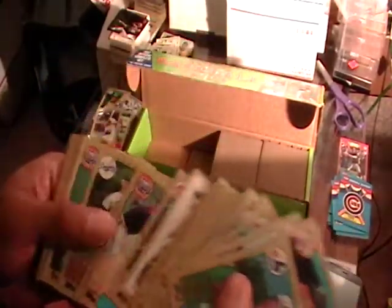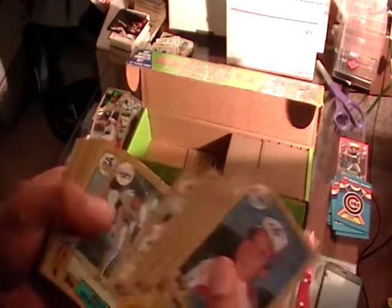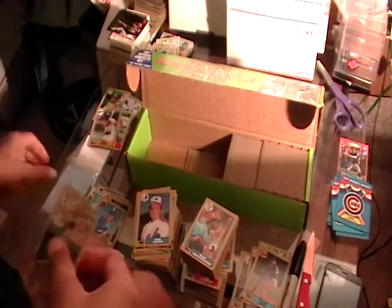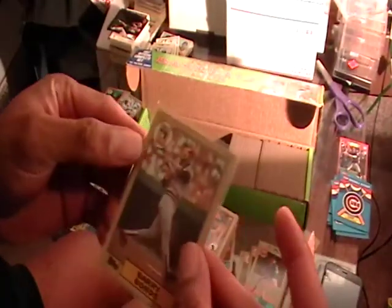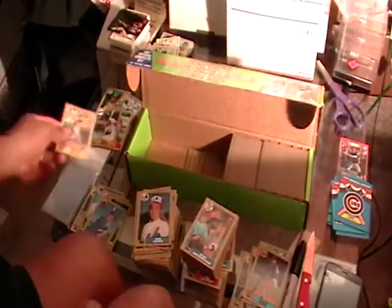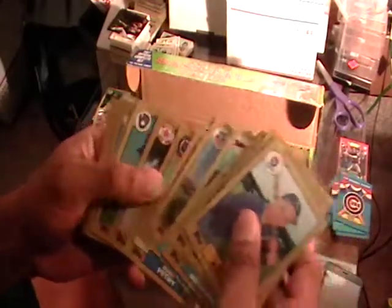I did an Orel Hershiser lot video on the other channel. Okay, there is the Bonds — we got to protect Bonds. Bonds is in excellent condition by the way. It's a little off-centered — more on that side than that side — but other than that it's in very good condition. I'm going to show it so you can get a good view. I'm trying to just run through these real quick.